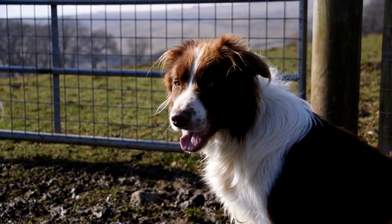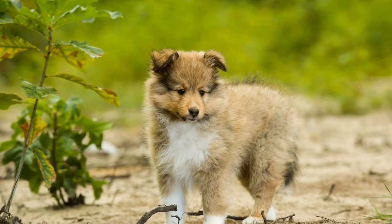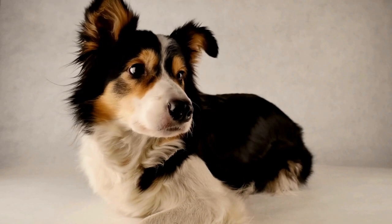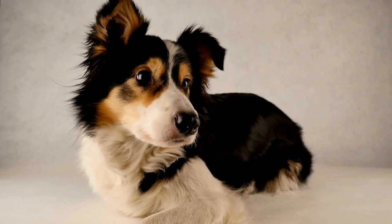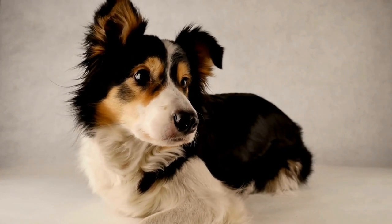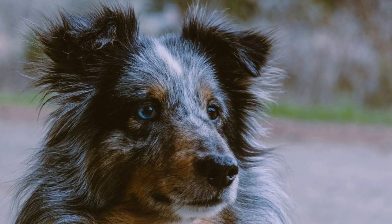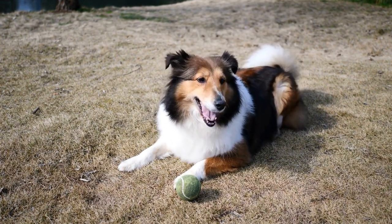In conclusion, proper grooming is vital for Shetland Sheepdogs with fine coats. Regular brushing, occasional bathing, and nail trims are essential to maintain their overall health and appearance. Aim to brush your Sheltie's coat at least two to three times a week, being careful to detangle and reach their undercoat. Bathing should be done sparingly, approximately every six to eight weeks, using dog-specific products. Remember to trim their nails regularly to avoid discomfort. Lastly, ensure your Shetland Sheepdog's diet is well-balanced to promote healthy skin and coat. By following these grooming practices, you can keep your Sheltie looking and feeling their best while strengthening the bond between you and your furry companion.